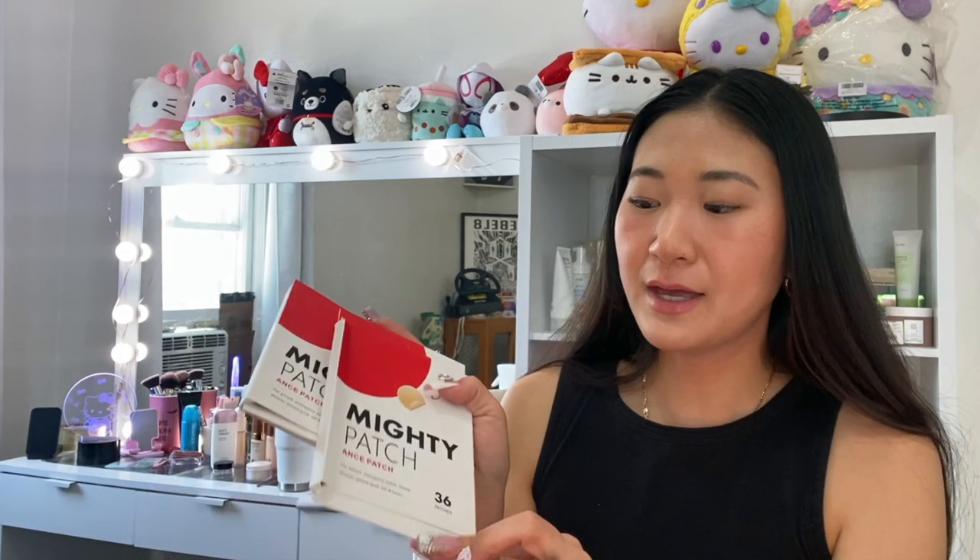They also have the Mighty Patch on that site at such a good price. This is two boxes of them and they're all different sizes. These always come through — I always love to have them.